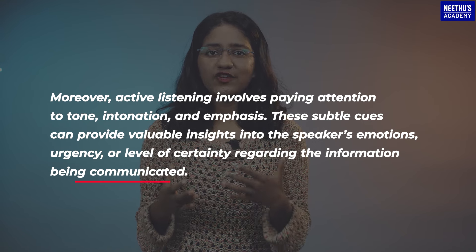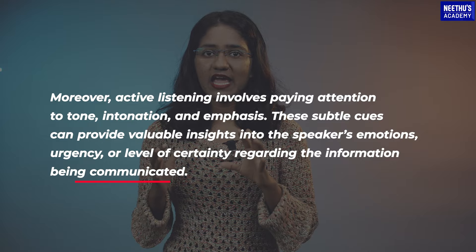Cues such as urgency or level of certainty regarding the information being communicated. In the OET listening test, understanding these nuances can help candidates grasp the context and make informed decisions when answering questions.